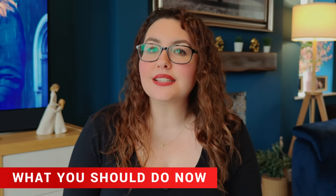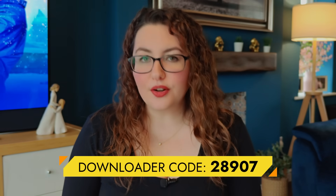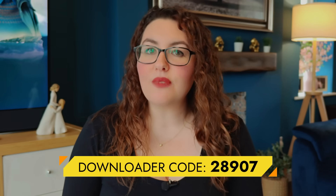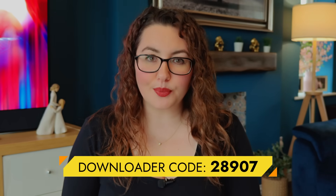If one of your apps is now fully blocked, here's the simplest fix: install the latest version with a new package name. I've added updated versions to my downloads page so you can install a clean, unflagged copy. Use downloader code 28907 or head directly to my downloads page to grab the newest version or the latest clone. If you reinstall the old version — the one with the original package name — Amazon will block it instantly.